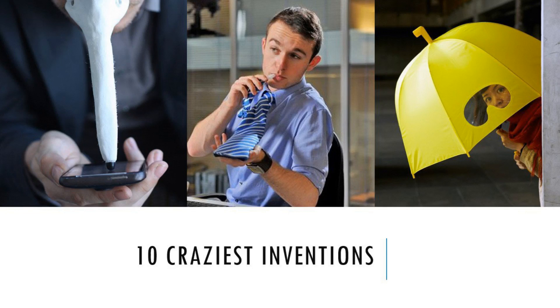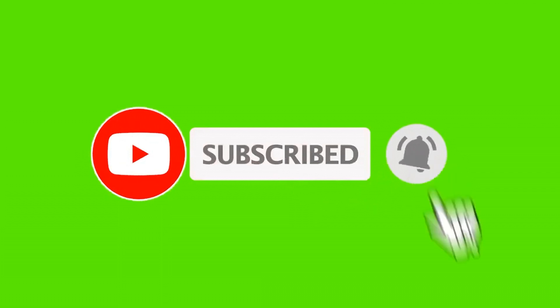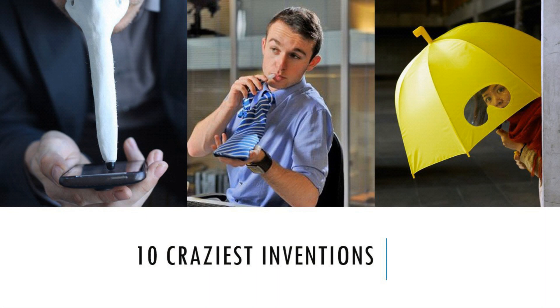There are everyday problems we all face yet no one comes up with a viable solution and an invention that could solve them. Maybe one of the crazy innovations out there could prove to be useful with time, even if in the beginning they may sound plain ridiculous. Today I am going to tell you about the top 10 craziest inventions which can make everyday life easy.